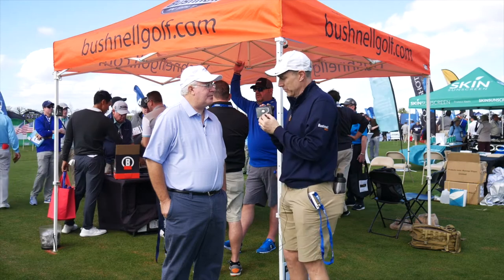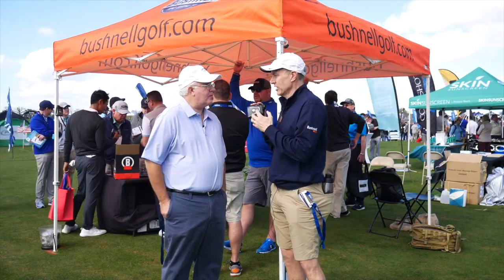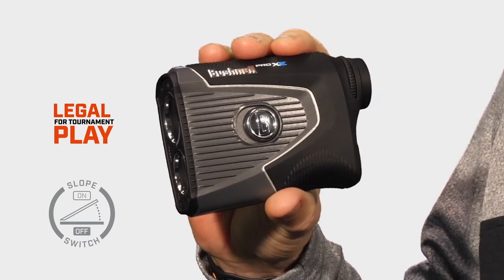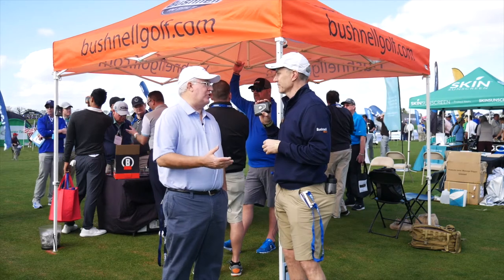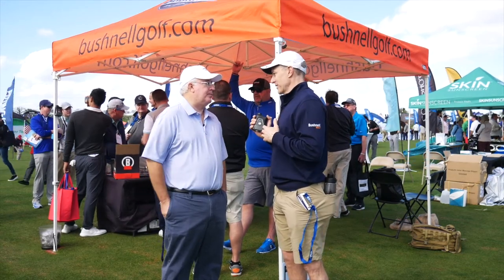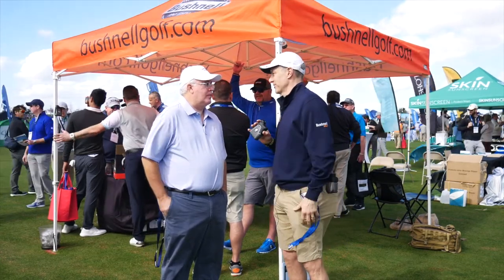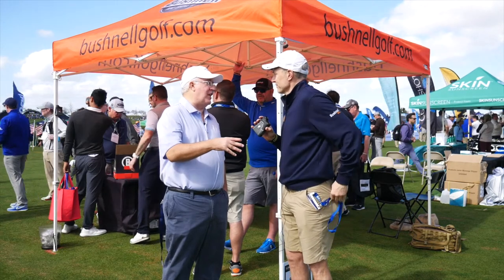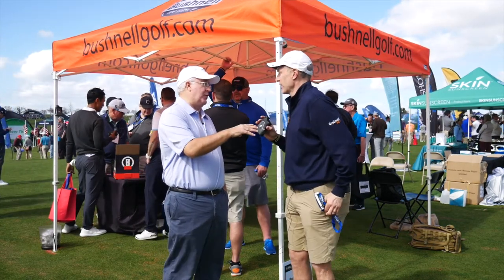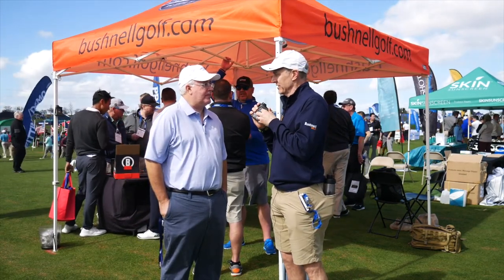One last thing — we've upgraded our slope switch. When you switch that over, it locks on. So if you're in slope, you're in slope. If you're in tournament mode, which is legal for tournament play, it's not going to click over. That's important because you don't want to be in a tournament and have it toggle into the wrong position. With this new slope switch, it's going to stay. The Pro XE is just packed with innovation. And the really last thing: this is completely waterproof. So every great feature you've ever wanted in a laser is in here.